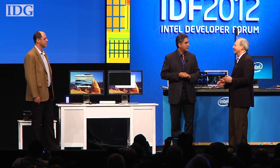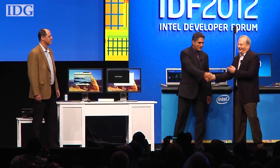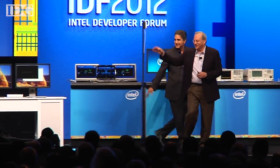In San Francisco, this is Martin Williams, IDG News Service.